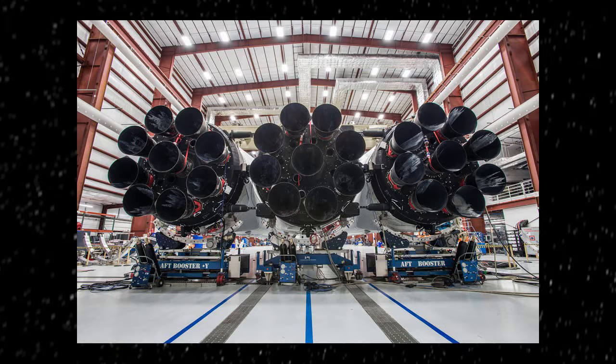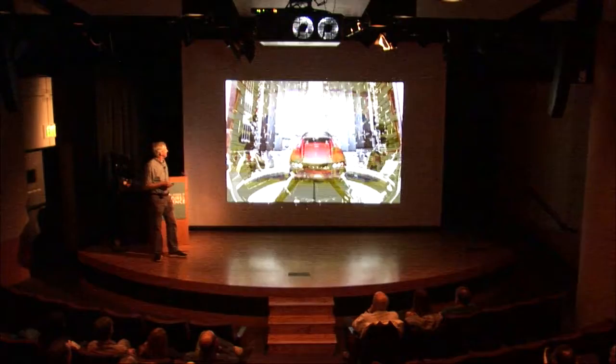That gives it about 5 million pounds of thrust. And by about one and a half times, that is the most powerful rocket in the world right now, and has the largest payload. It can launch something like 130,000 pounds into low Earth orbit.